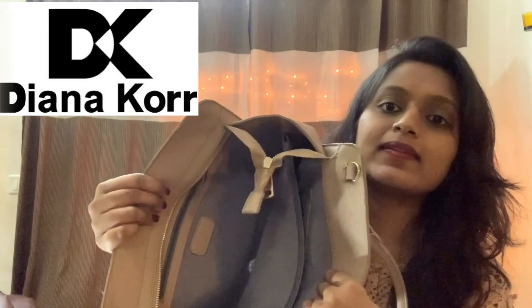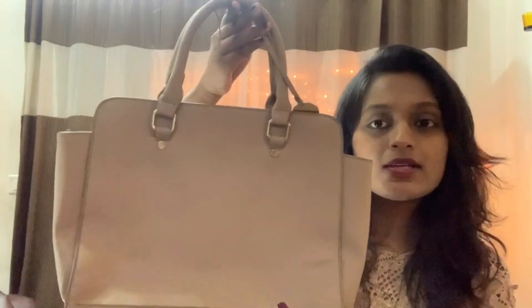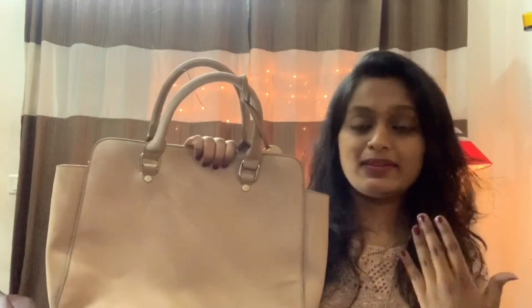This bag has three compartments. It is a bit of a new color — it's very trendy and classy.